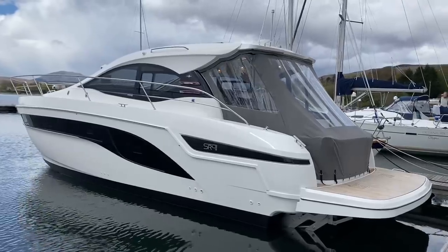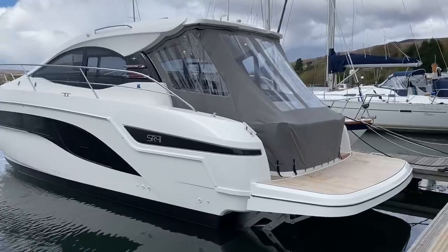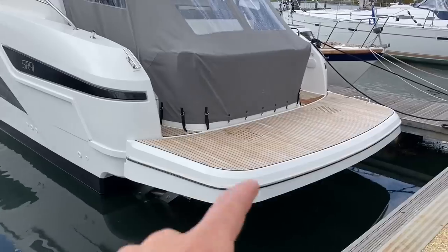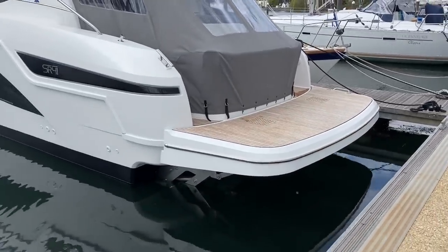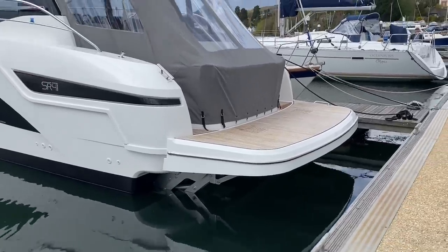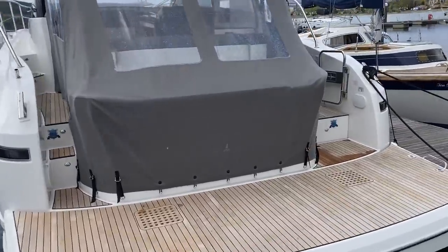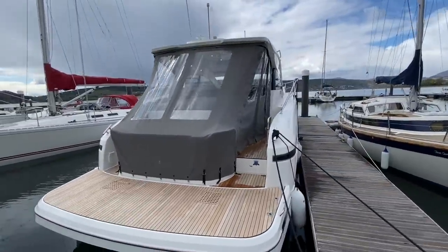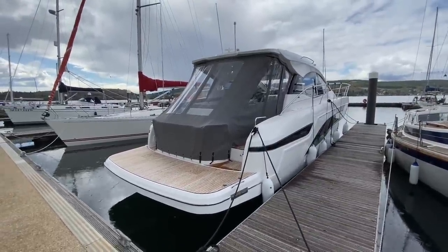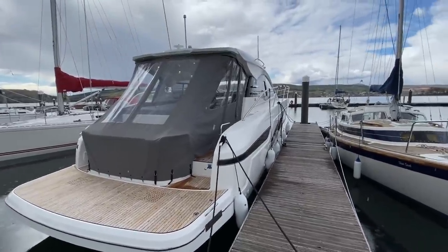I think this is one of only two or three that have been delivered in the UK. She's powered by twin Volvo Penta D6 380 horsepower turbo diesel engines, comes with an Aquamatic joystick, and this whole platform at the back here is hydraulic — you can actually submerge it up to two and a half feet underwater. They've taken all the good bits from the Bavaria Sport 400 and the Sport 450, and developed this absolutely wonderful craft.